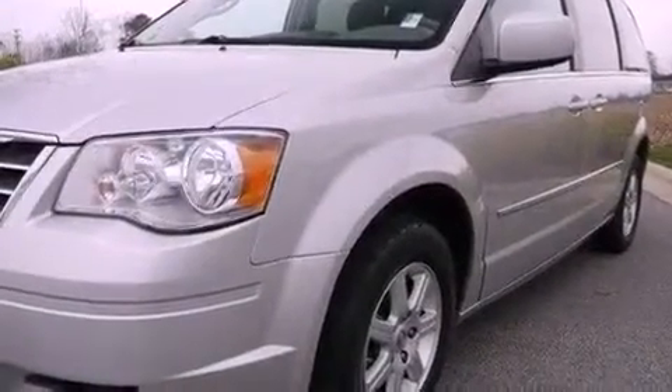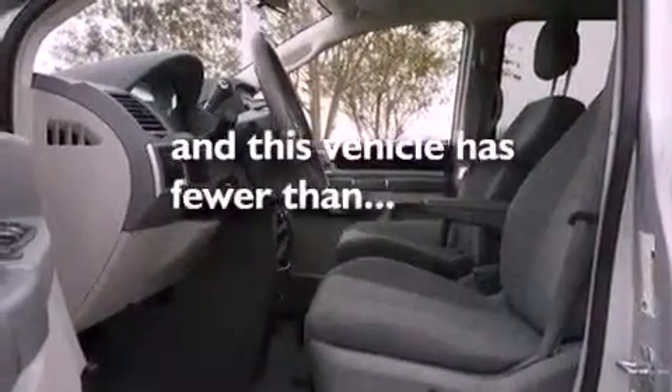Additional features include an illuminated driver's side vanity mirror, 12-volt power outlets, halogen headlights, and cruise control. This vehicle has fewer than 46,000 miles on the odometer.